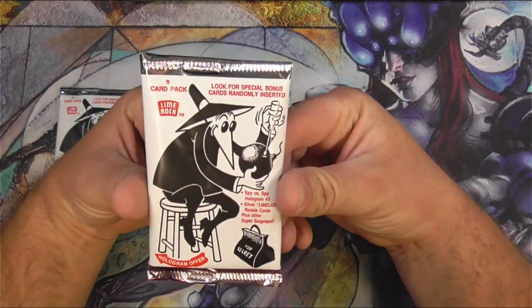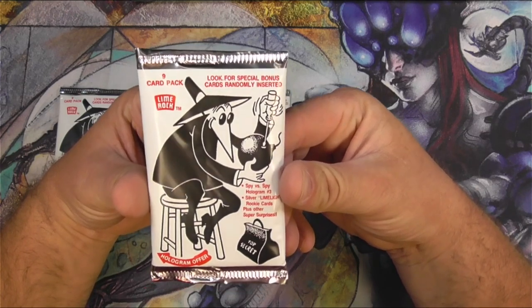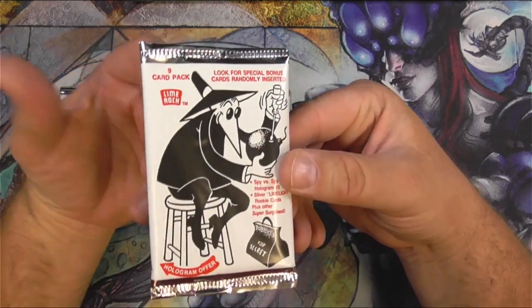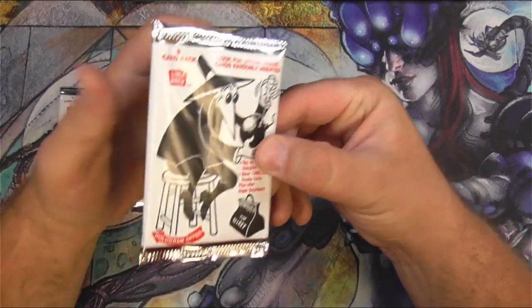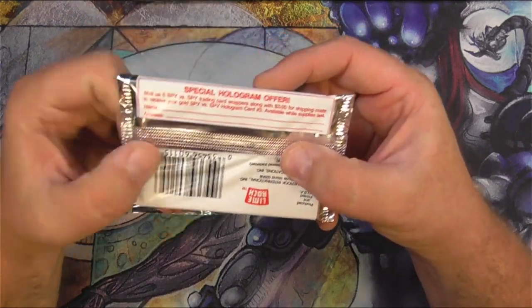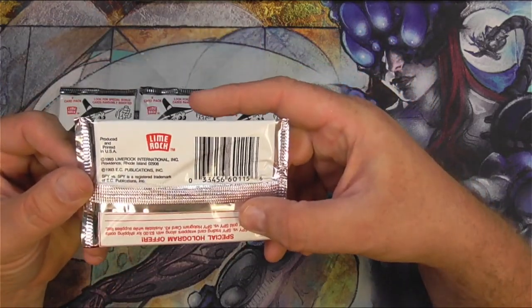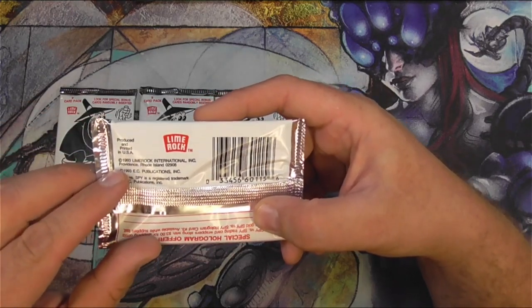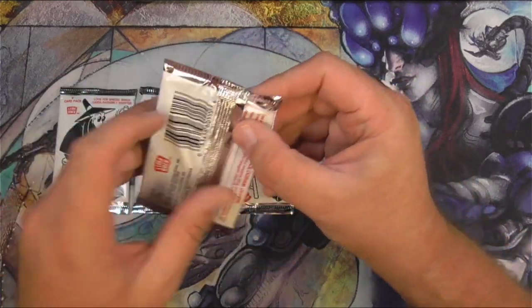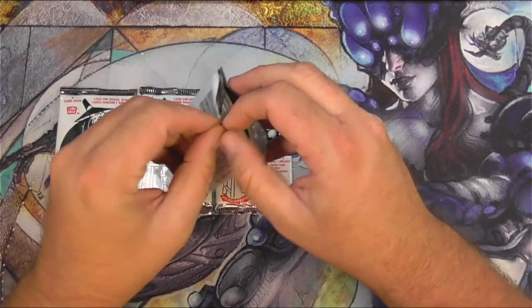You can look for special bonus cards randomly inserted: Spy vs Spy holograms, Silver Limelight Rookie cards, and other super surprises. There's a hologram offer on the back — you can send away, but basically you gotta buy more packs of cards to get that. These are all the way back from 1993, so I'm pretty sure this deal is no longer good. But I'm just interested in this kind of stuff as you've seen on this channel before.